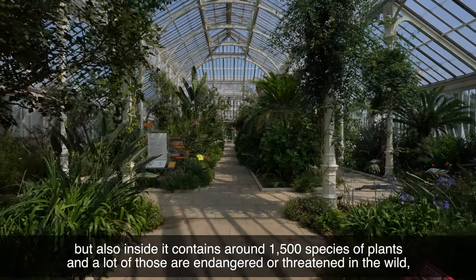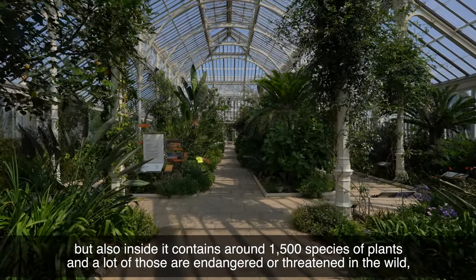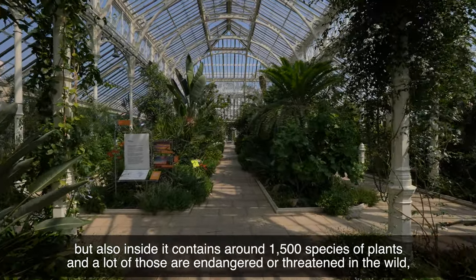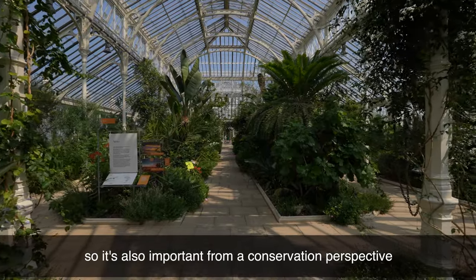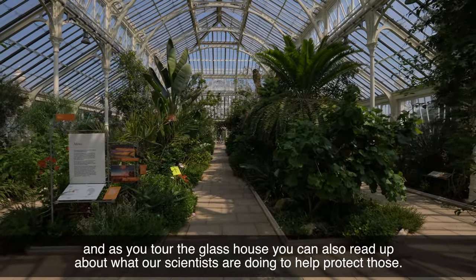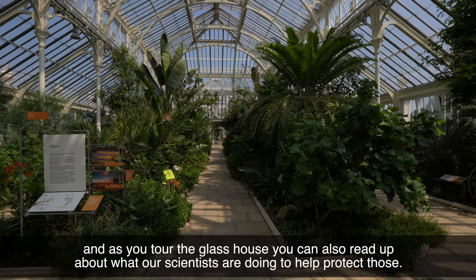Inside it contains around 1,500 species of plants and a lot of those are endangered or threatened in the wild. So it's also important from a conservation perspective, and as you tour the glasshouse you can also read up about what our scientists are doing to help protect those.